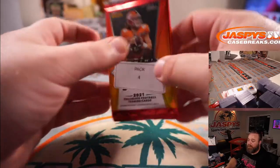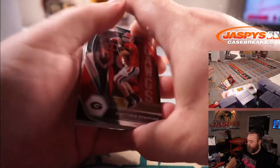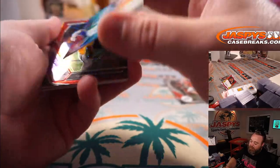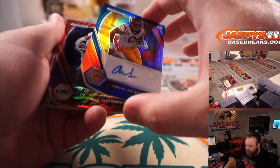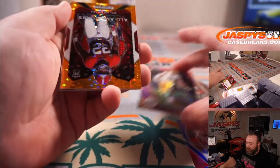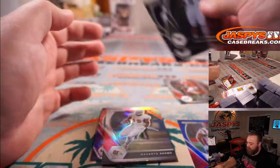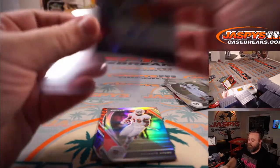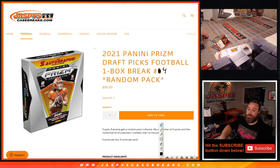Our last pack of the break: Nicholas with pack number four. It's Amon Ra St. Brown out of USC and Mater Dei High School in Santa Ana, California — that is number nine out of 149, one off the jersey number. Nice one. Justin Jefferson red wave, and Dylan Moses to 49. And Devontae Adams silver. There you go, Nicholas — very nice way to finish it. Nice box. This is my first look at Prism in person, it looks really good. That was the break — 2021 Panini Prism Draft Picks Football One Box Break Random Pack Number Four from JaspysCaseBreaks.com. I'm Sean, thanks for hanging out, I'll see you next time.